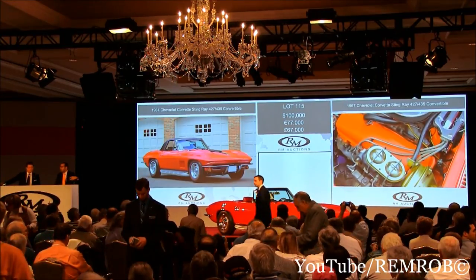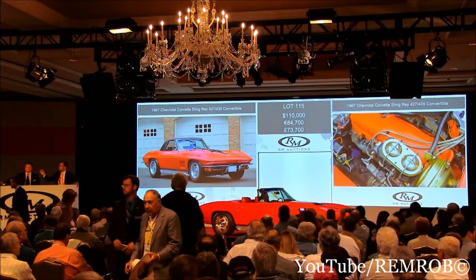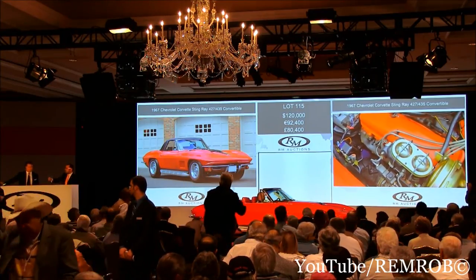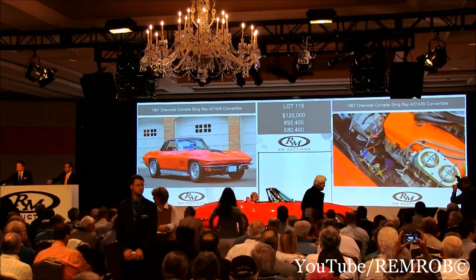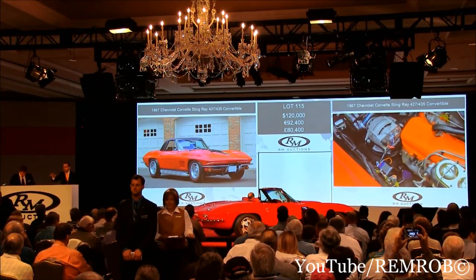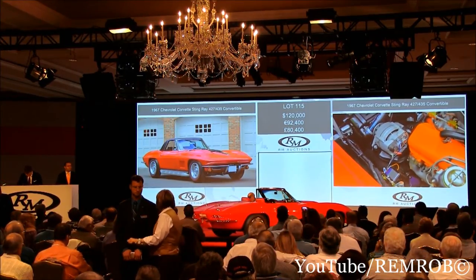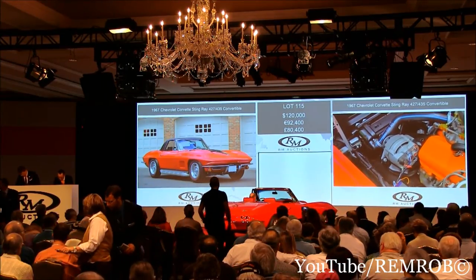100,000 — thank you, Shelby. Now 110, thank you. 110, now 120, thank you. 120, and 130 — keep the momentum going at 120,000. At 120,000 only, I'm selling the car, ladies and gentlemen, make no mistake now. At 120,000 — then I'm selling to Shelby's bidder. At just 125 — thank you, 125, right in front of me.